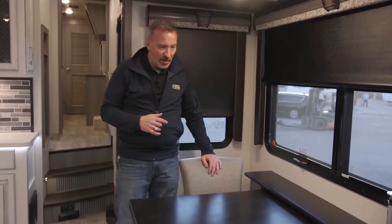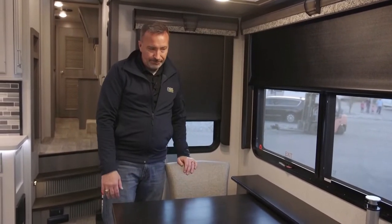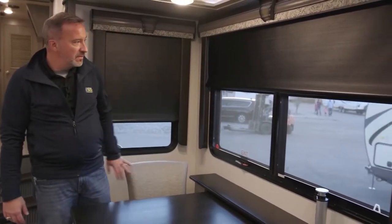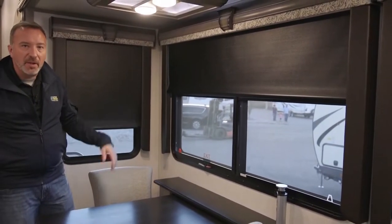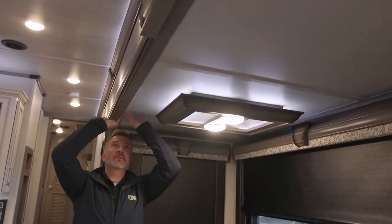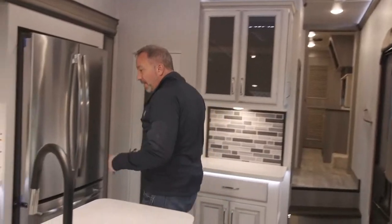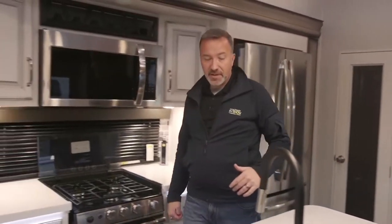If you're a couple and you want to enjoy some real creature comforts while camping, imagine reconnecting with your loved one over a good meal you prepared in the kitchen right here, looking out the windows, maybe with the kids outside playing. Possibilities are endless. By the way, I'm six-two and you've got six-five of space in those slides — hitting your head on the slide is not fun.